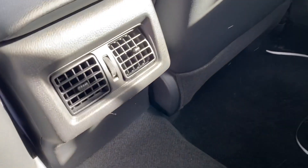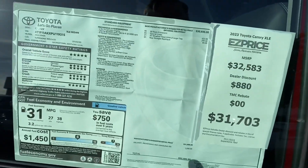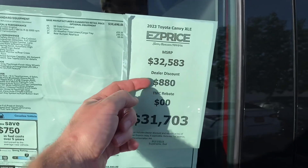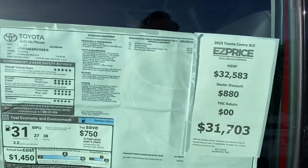On any of the lower trims — SE, LE — you're not going to get that. And last but not least, pricing. As we discussed on the phone, we do one price, so it's awesome. You have MSRP at $32,583, a dealer discount, and your selling price. We don't have any dealer add-ons and the price will not go up at all when you come in.